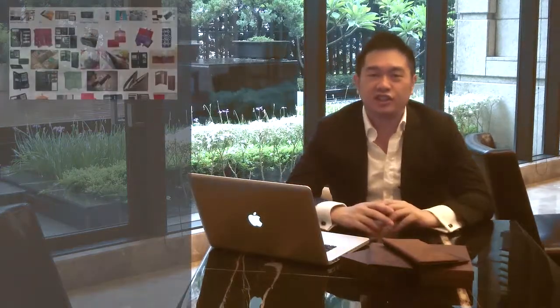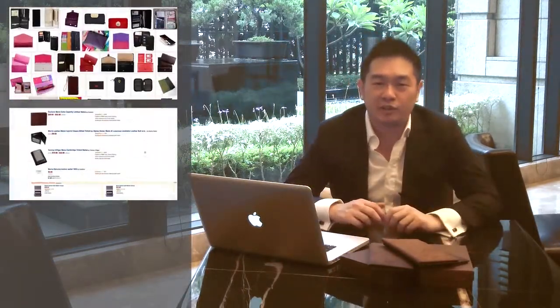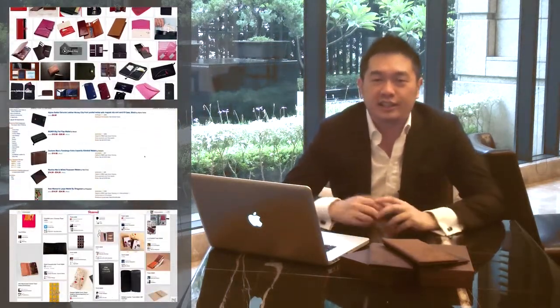Like what most people do, I just started searching online — Amazon, eBay, Etsy, all these different types of platforms — just to find something that I'd be happy with, and I couldn't find one.